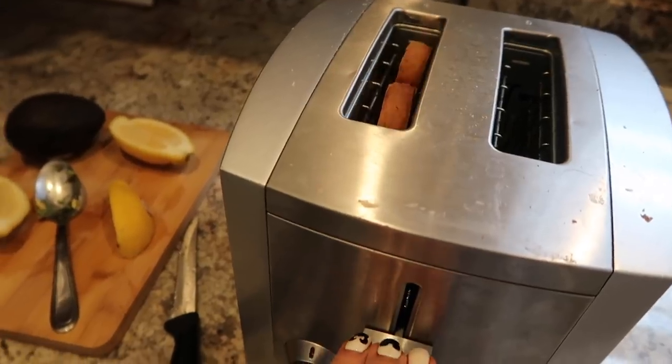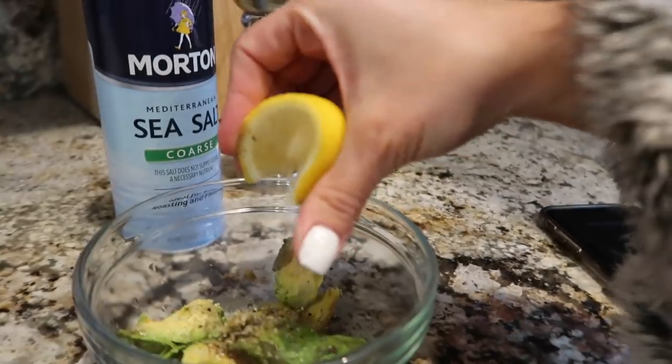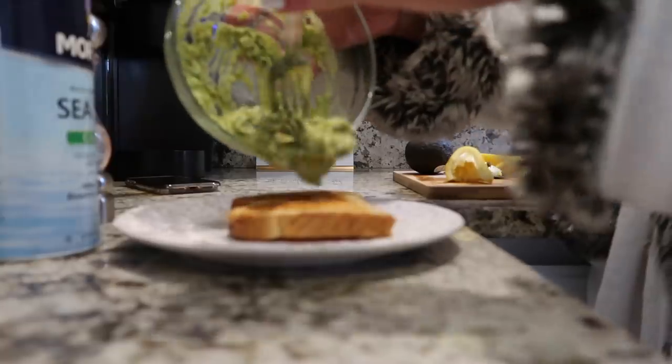The third Mediterranean diet breakfast idea has gotten super popular — avocado toast. I mash up one fresh avocado with a squeeze of lemon, add salt and pepper, and then spread this on top of my whole wheat toast.